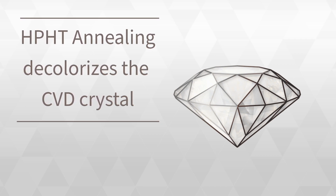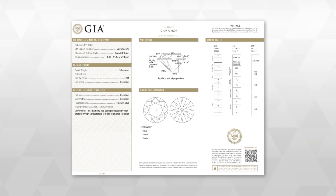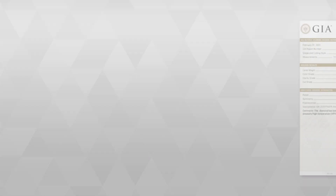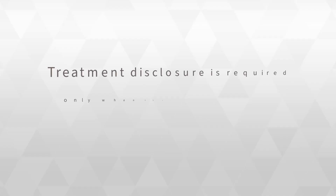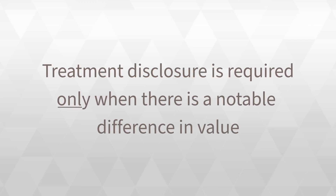Even though methods and treatments do impact the appearance of lab-grown diamonds, no disclosure is required on the laboratory certificate. Such treatments must be disclosed on the grading reports for natural diamonds, as they are rarity factors, but the same is not true for lab-grown diamonds. The Federal Trade Commission requires treatment disclosure only when there is a notable difference in value between the treated and untreated material.